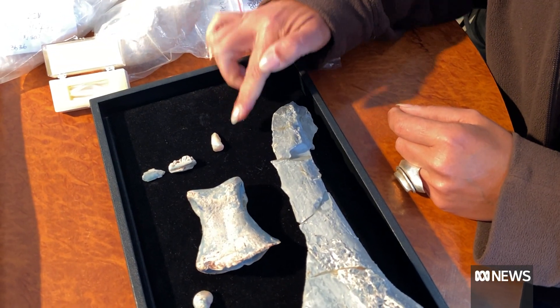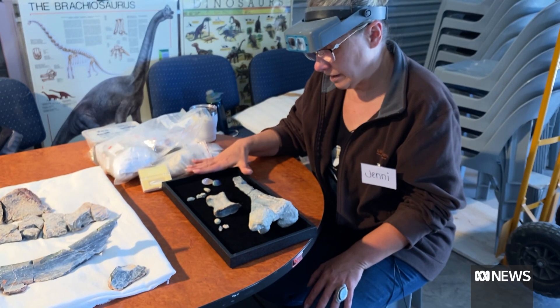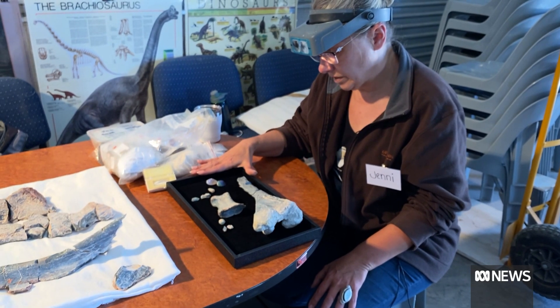Small discoveries that could help explain Australia's prehistoric past. Caitlin Furlong, ABC News, Lightning Ridge.